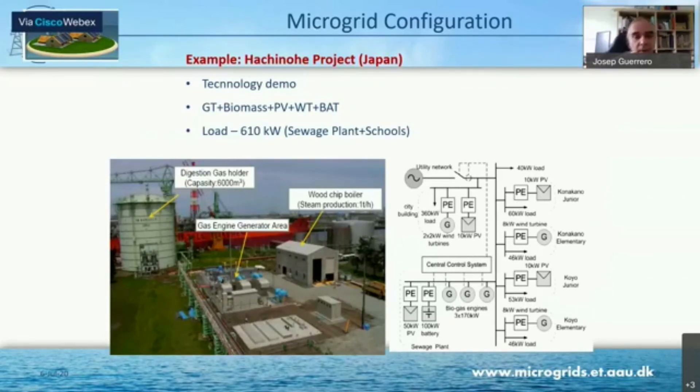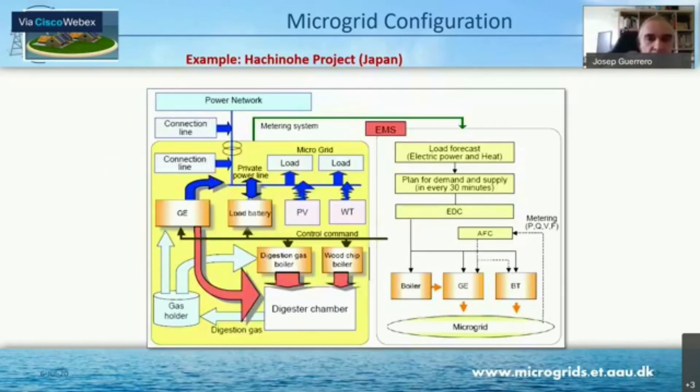Coming back to Japan, they built amazing microgrids. For instance, in Hachinohe, they built a digestion gas holder with bacteria. These bacteria produce gas, and that gas is used for engines to produce electricity — which also produces heat. This heat goes back into the digestion chamber, producing more gas — a feedback loop in the thermal part. This is very important, because normally microgrids seem like an interesting topic just for electrical engineers, but we need the thermal component; otherwise, we lose a lot of efficiency.